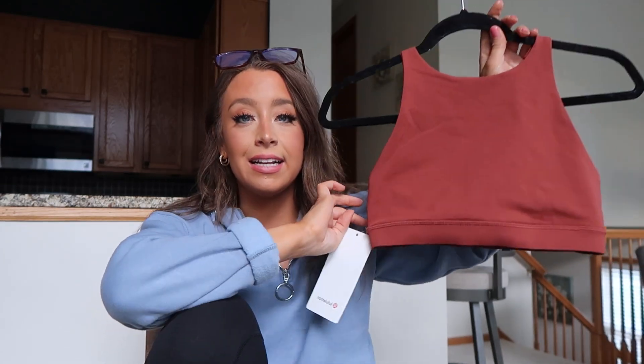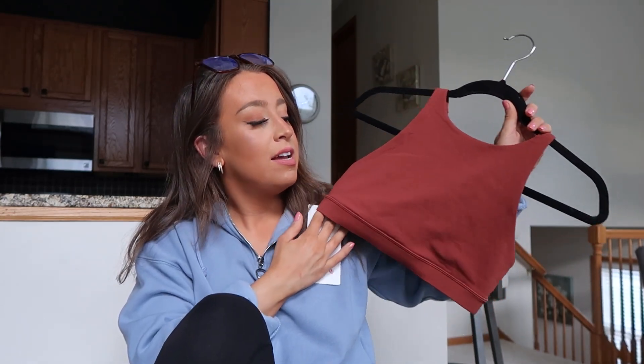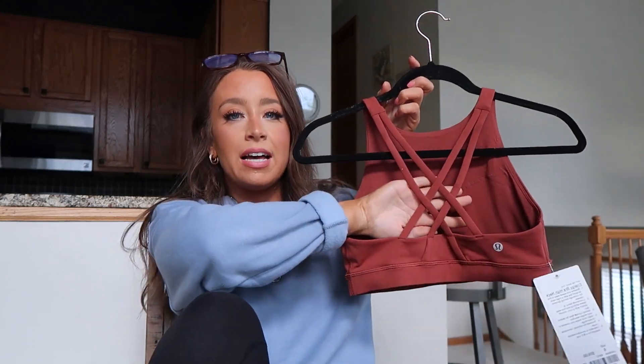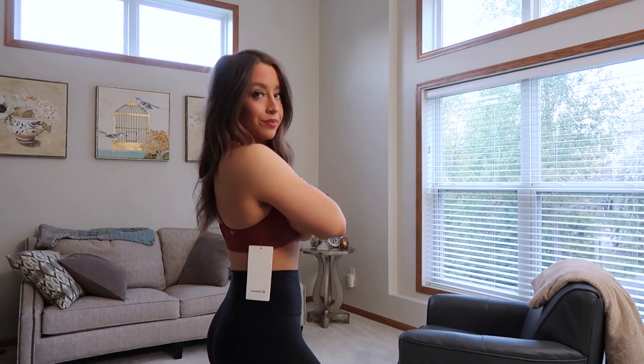The first Lululemon piece is the Energy Bra High Neck — I got it in a size six, usually I'm a four in their bras, but with higher bras if they're too tight you can get that awkward side boob pudge, so I sized up. It's really flattering and mostly looks like a crop top, but the back has a pretty crisscross detail. It doesn't have pads but the material is pretty thick. It was $58 and I get a 25% instructor discount at Lululemon, which definitely helps make their pieces more affordable.